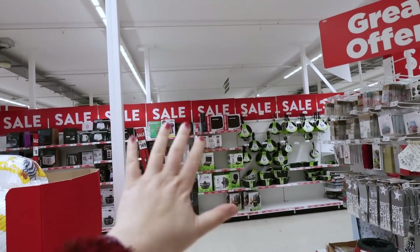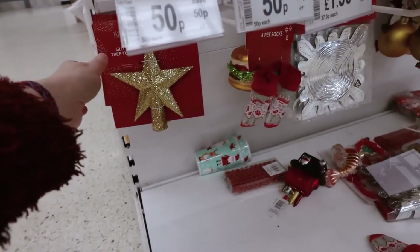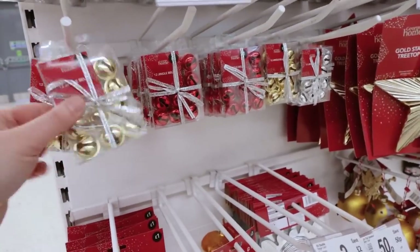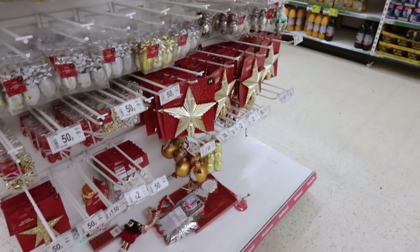This is just the start - loads of it. It's got 'sale' written across the top so I'm pretty excited. Tree toppers, 50p. I don't have a tree topper but I don't like that. Bells are down to 50p - they look like pineapples. Those are 50p as well. Everything's 50p pretty much.